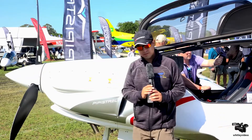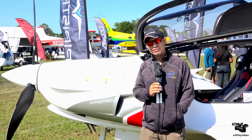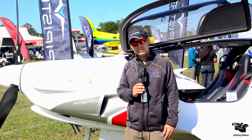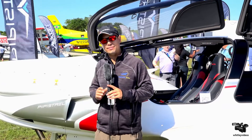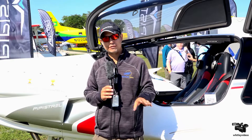Number two, this aircraft is actually future-proof. What I mean by that is you have the option of running on 100 low-lead if it's available, or automotive fuel if it is not available. Everything from the fuel tanks to the lines to the fuel pumps going all the way to the engine is fully approved from the factory for automotive fuel, making the aircraft future-proof.